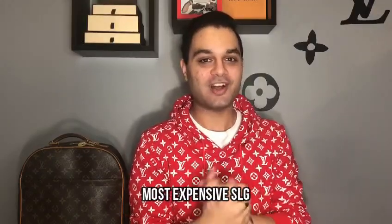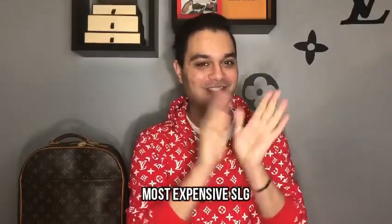The next question is my most expensive Louis Vuitton SLG — mom, if you're watching, don't kill me. It's my Louis Vuitton Crosshair wallet, which retails for just over $1,000 Canadian dollars. I know that's extremely expensive for a wallet, but my best friends pooled their money together to get this for me for Christmas.